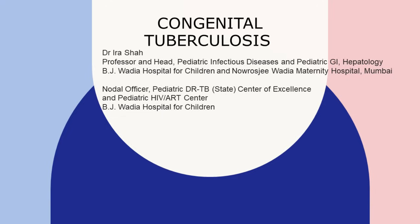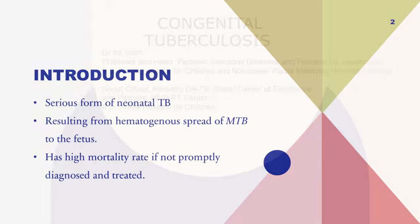Good afternoon everyone. Today we are going to talk about congenital tuberculosis. Congenital tuberculosis is something so rare that we never suspect a baby born could be having TB. It's a very serious form of neonatal TB, and it results from hematogenous spread of Mycobacterium tuberculosis to the fetus.